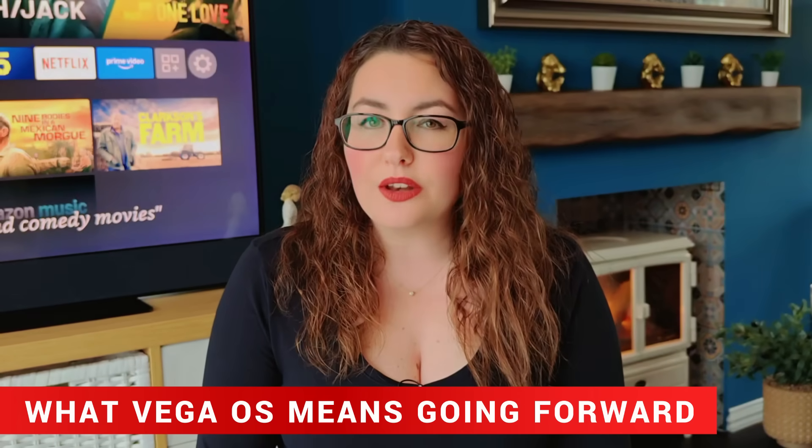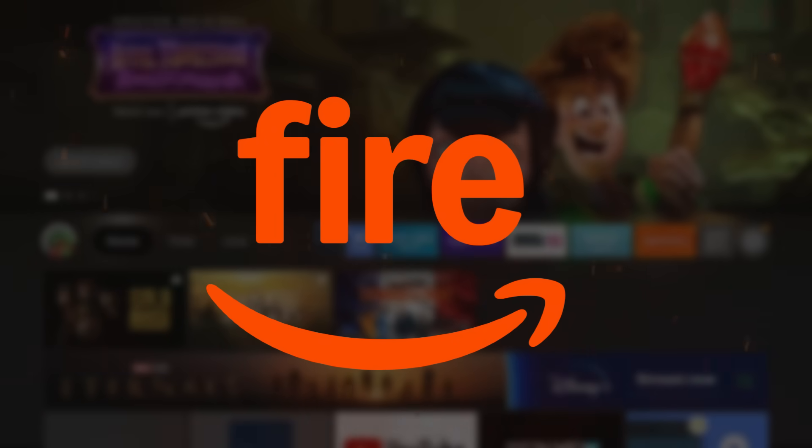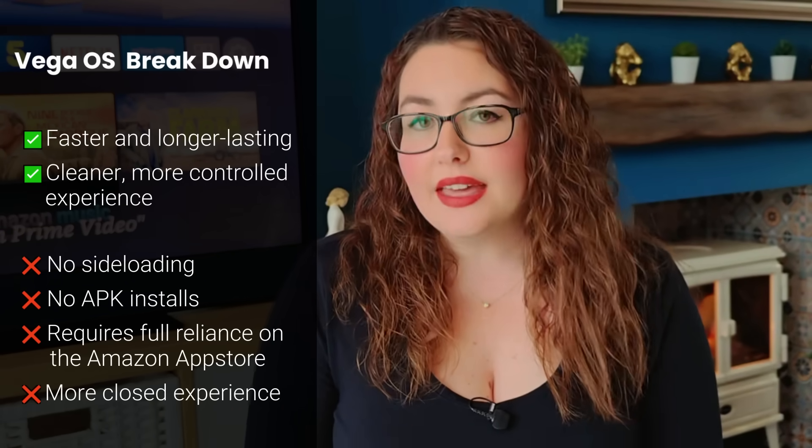So what does Vega OS actually mean for the future of Fire TV? It signals a clear split — one lineup built around speed, simplicity and affordability, and another built for power users and flexibility. Vega OS will likely dominate Amazon's cheaper plug-and-play devices: sticks, select models and smaller TVs. Meanwhile, Fire OS — the Android-based version — will stick around for the premium Fire TV Cube and possibly the next generation of premium Fire TVs. The upside is that Vega OS could make budget streamers faster and longer-lasting. The downside is clear: no sideloading, no APK installs and full reliance on the Amazon App Store. It's a cleaner, more controlled experience, but also a more closed one.